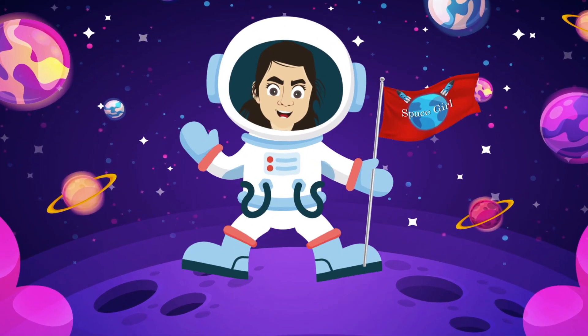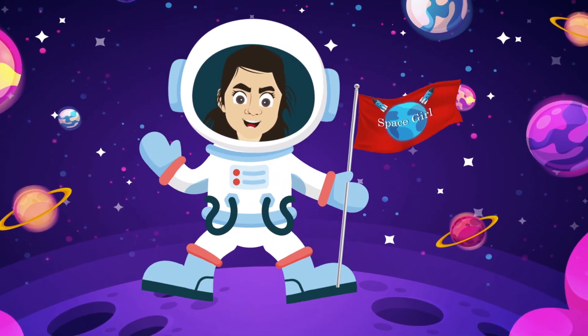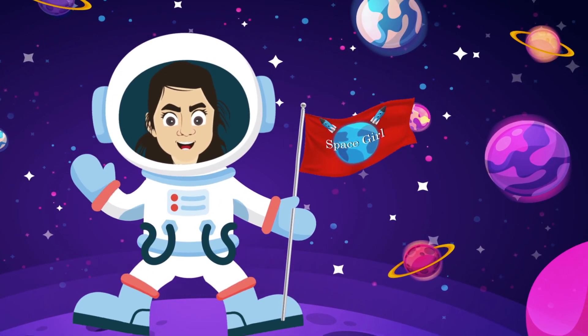Space Explorers, off we go — 3, 2, 1, rocket launch!